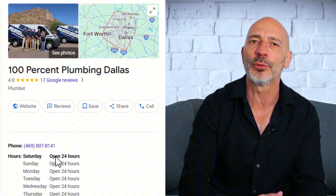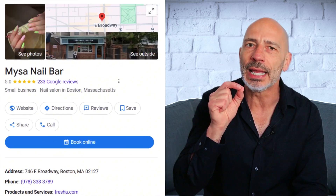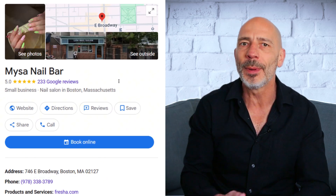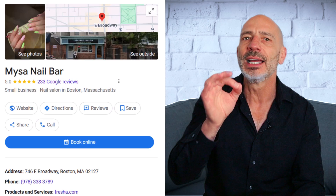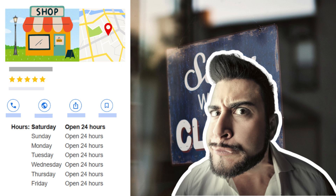Now let's talk 24/7 listings. If you're a service area business — like a roofer or a plumber — and you don't show a physical address on your profile, Google is usually fine with you being listed as open 24/7, as long as your phone is answered during those times. But if you've got a visible business address, Google expects that customers can physically show up at any time if you say you're open 24/7.